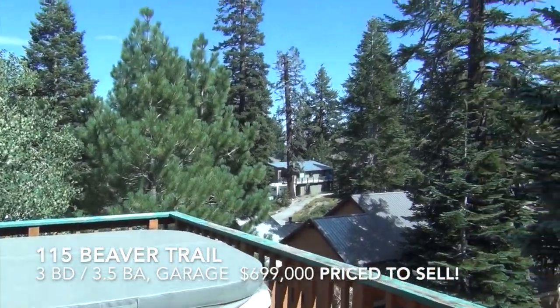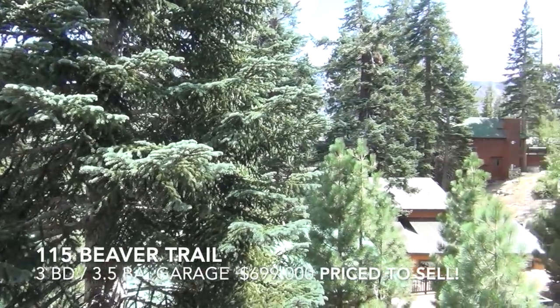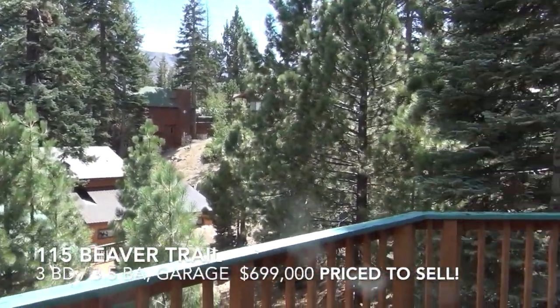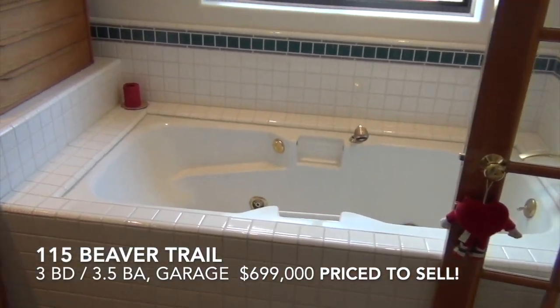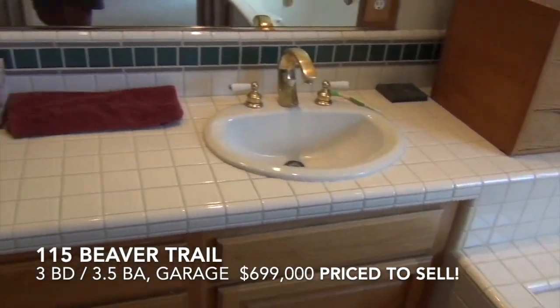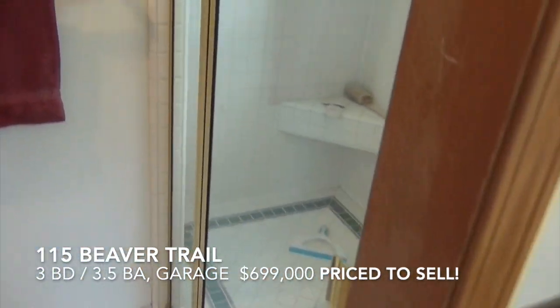Mountain views. Close to the village. The master bathroom has a large tub with Jacuzzi jets, dual vanities, and a large walk-in shower.